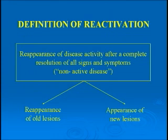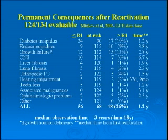Dr. Minkoff is going to be talking about late effects in detail. The problem is that some children will come back many times with this chronic reactivating bone disease, and those are the ones who tend to have the highest risk of permanent consequences — of which diabetes insipidus is the commonest, but by no means the only one.